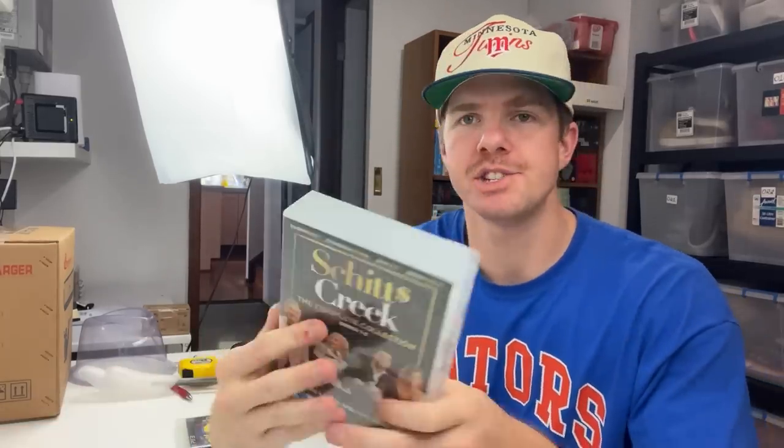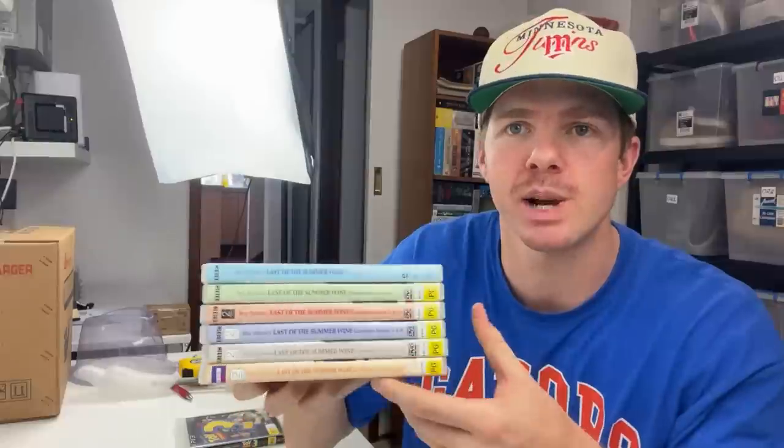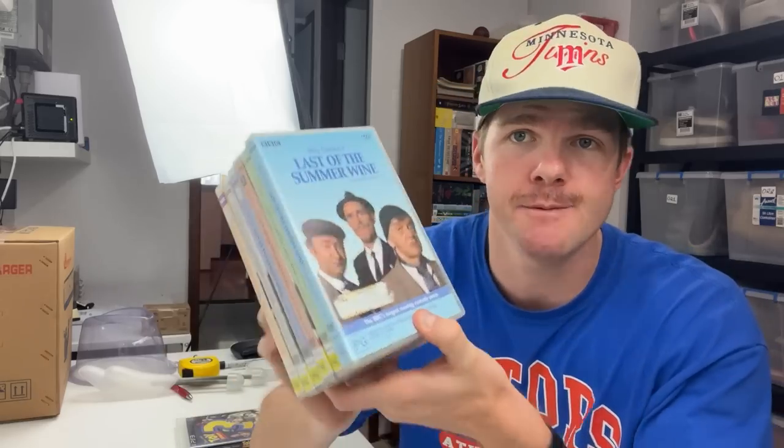We also had some DVDs sell. This complete series of Schitt's Creek - every episode, seasons one to six - had a really quick turnaround for $60, bought from Adam in Brisbane just last week. This one also from Adam - Last of the Summer Wine series one to ten - sold very fast for $65. If you can find all 32 seasons of that show it's worth a few hundred dollars. Two really good box sets moving quickly. A couple of individual DVDs went overseas as well - getting a lot of media going internationally to either the UK or America, so make sure you've got international postage turned on.